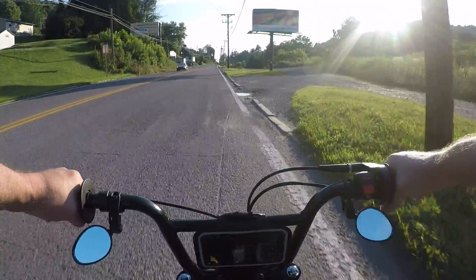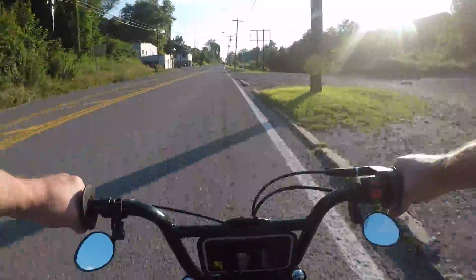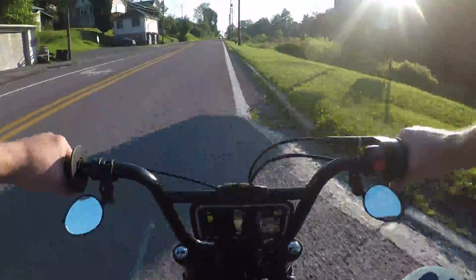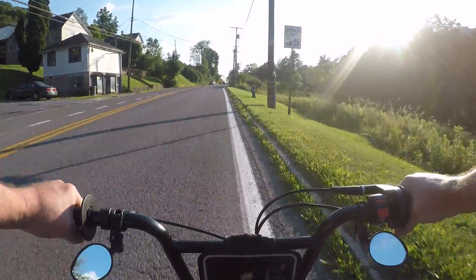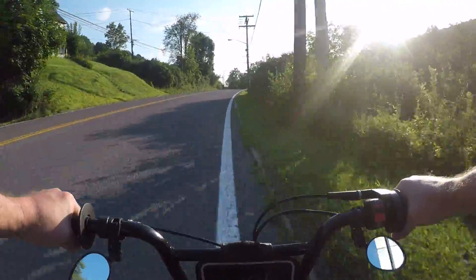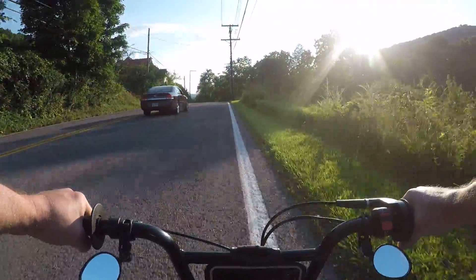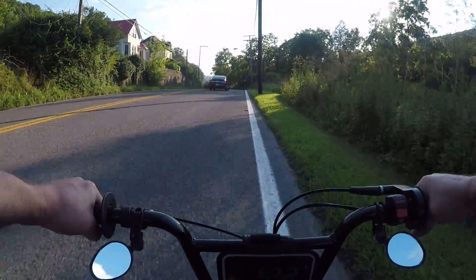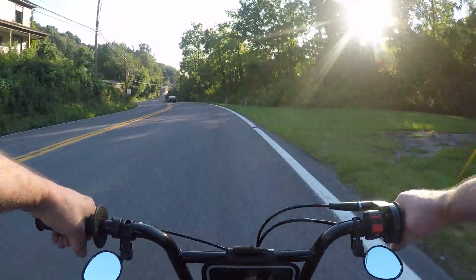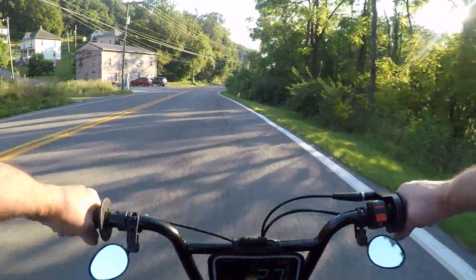It wasn't downhill, huh? Speed just changed it all on there — it looks like it was going slightly downhill. These mirrors ain't much to brag about.